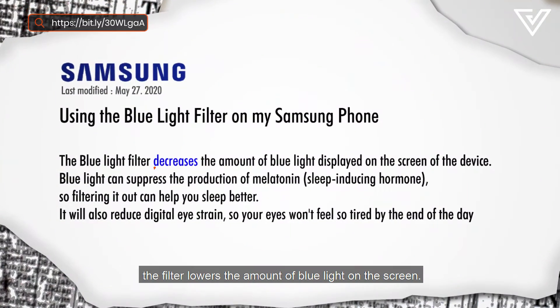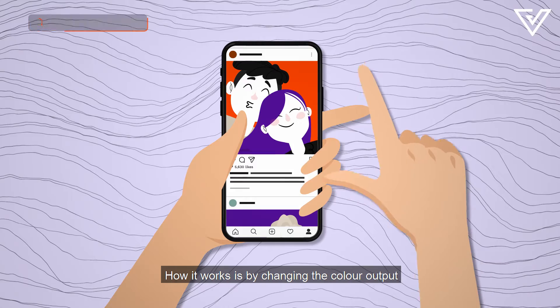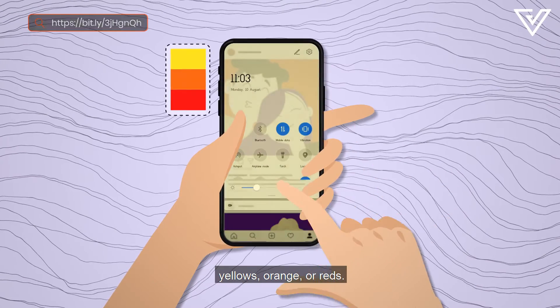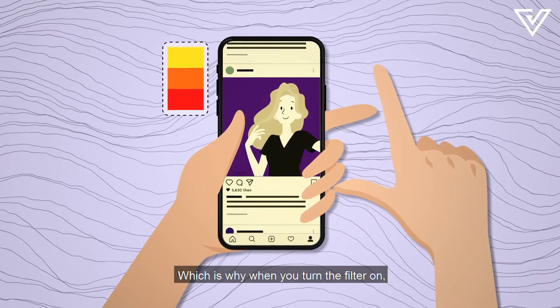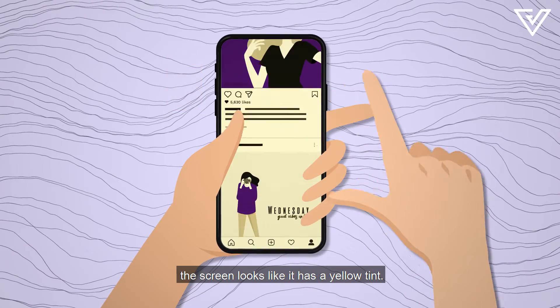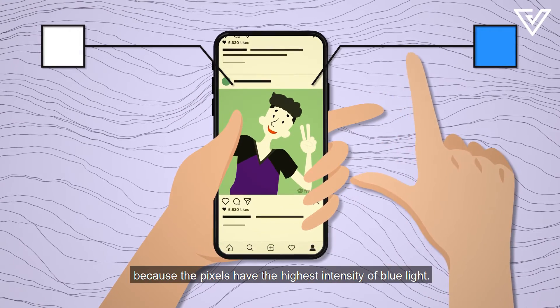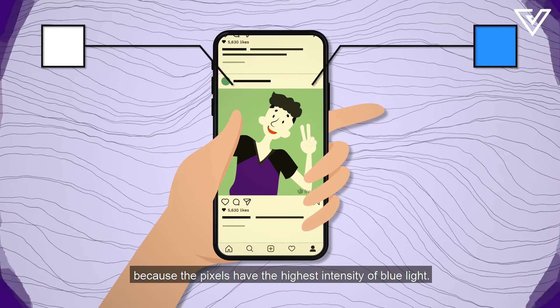According to Samsung, the filter lowers the amount of blue light on the screen. It works by changing the color output of the pixels to warmer colors like yellows, orange, or reds — which is why when you turn the filter on, the screen looks like it has a yellow tint. White and blue colors are affected most because those pixels have the highest intensity of blue light.